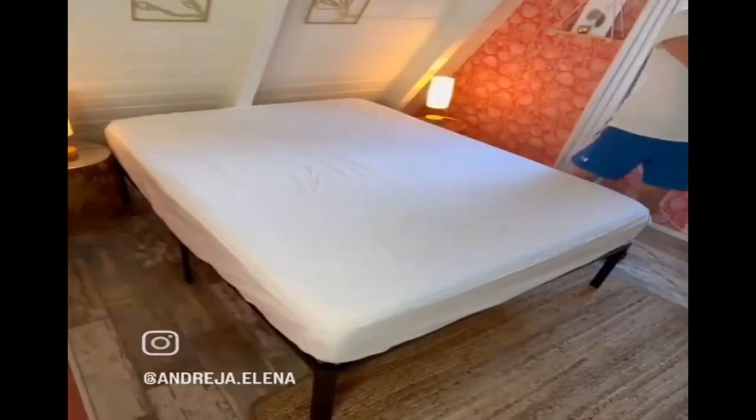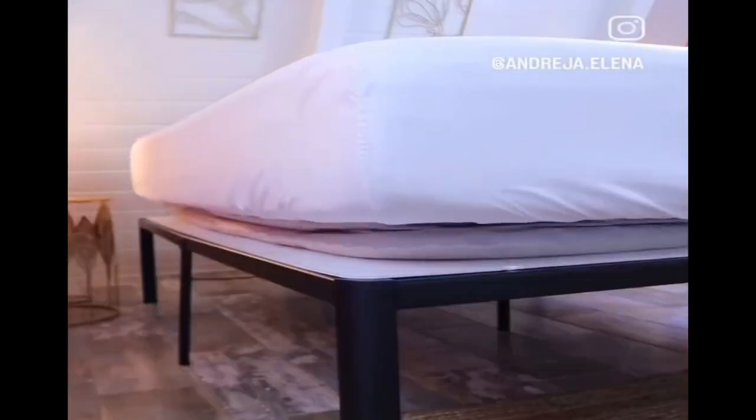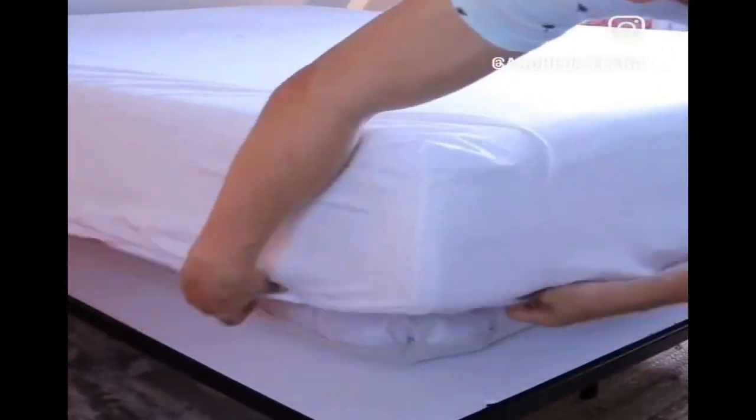This fitted sheet has a zipper all the way around, allowing you to remove the top in seconds for washing and easily zip it back on, and the corners will never slip off. And this mattress elevator lifts your entire mattress in seconds, making changing the bed less of a chore.